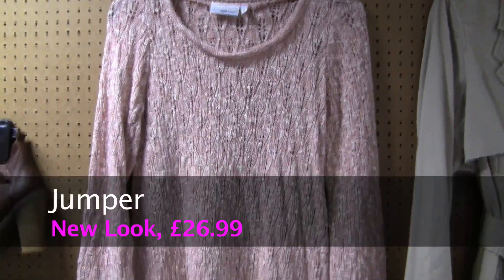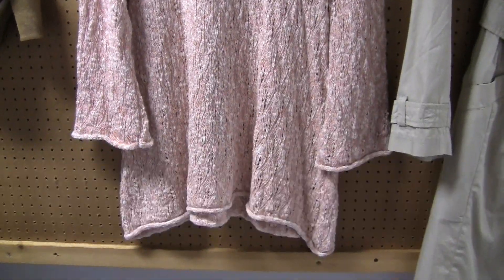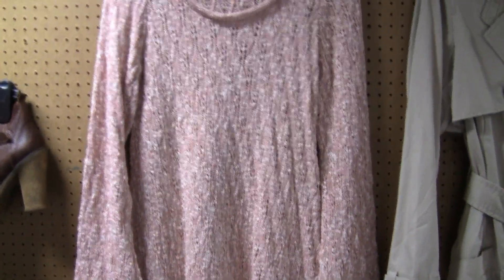This cute spring knit is perfect to keep the cold out but still embraces the new season. Wear with tights or denim and remember to layer with the knits to keep you warm and bang on trend.